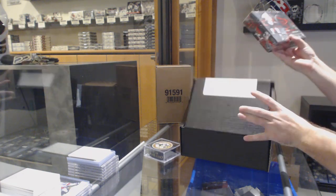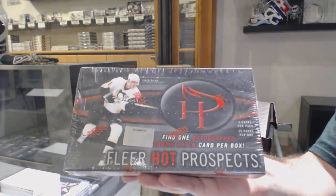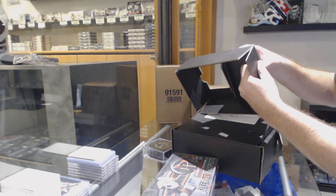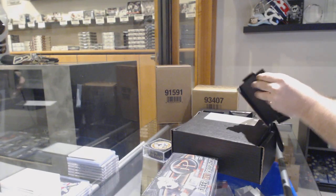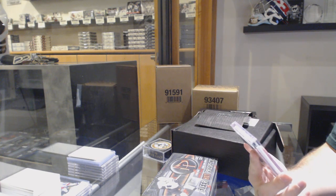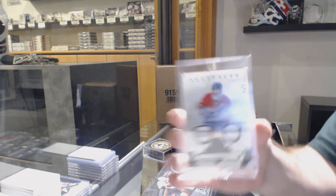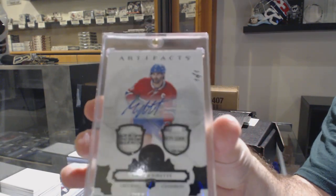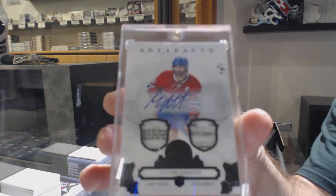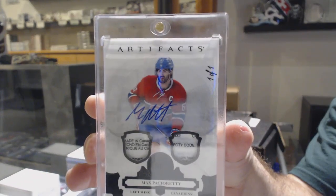We've got some fun rookie potential. Here's a 6-7 clear hot prospects. So Malkin rookie potential — apparently penguin themed. And the item is a dual tag autograph one of one — Max Pacioretty. A dual tag autograph one of one, Max Pacioretty.